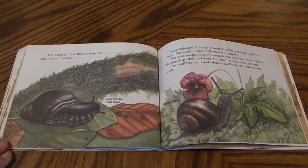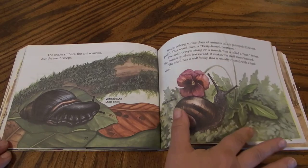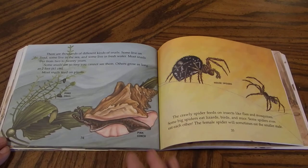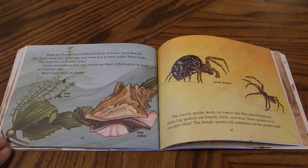The snake slithers, the ant scurries, but the snail creeps. Snails belong to a class of animals called gastropods. This word means belly-footed creatures. The snail creeps along on a muscle that is called a foot. When the muscle pushes backward, it makes the snail move forward. The snail has a soft body that is usually covered with a hard shell. There are thousands of different types of snails. Some live on land, some live in the sea, and some live in freshwater. Most snails live from 2 to 20 years. Some snails are so tiny you cannot see them. Others grow as long as 2 feet. Most snails feed on plants.